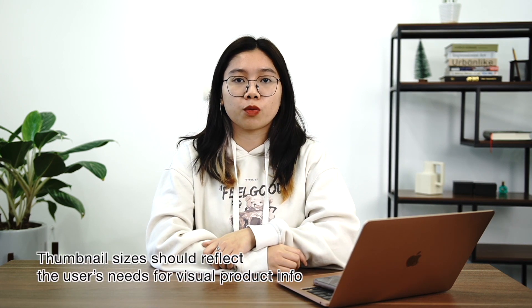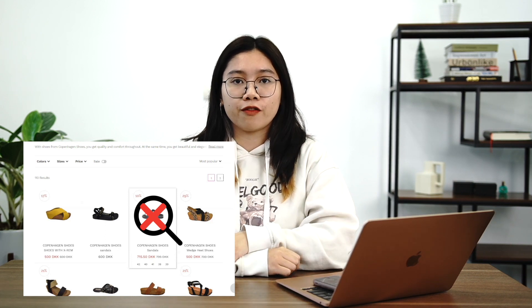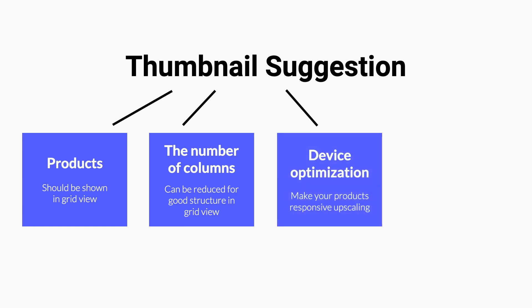The next issue that a retailer should not neglect is about the thumbnail. Thumbnail sizes should reflect the user's need for visual product information. The issue here is that the thumbnail may be too small for the user to view. Some particular products such as clothing or shoes are typically picked based on their visuals. You can show products in grid view so that customers can have a whole view of your offer. The number of columns in grid view can also be reduced for good structure. Don't forget to make your products responsive upscaling, and finally, you can change the thumbnail on hover.